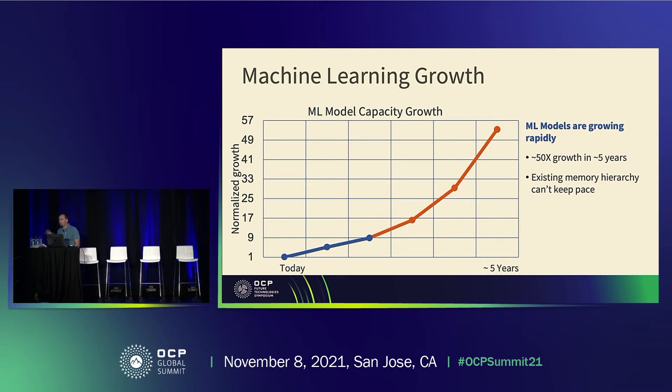We should also look at application trends. Much has been said about the rapid growth in AI. Our projections show that for some of the machine learning models we've been working with, we expect up to a 50x growth in model capacity over the next five years alone. As we have to retain these models close to the compute due to latency requirements, that's putting a tremendous amount of pressure on memory subsystem designs for future servers. We can't continue to take the same memory subsystem design approach we have in the past.